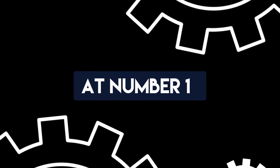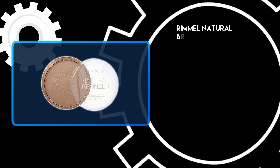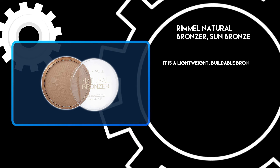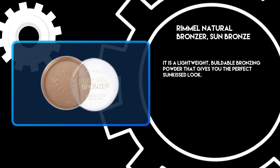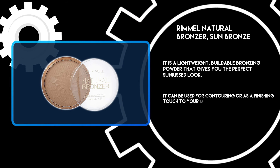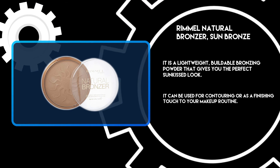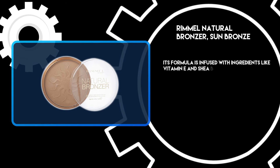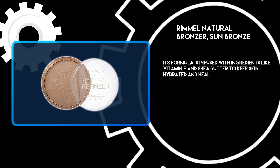At number 1: Rimmel Natural Bronzer, Sun Bronze. It is a lightweight, buildable bronzing powder that gives you the perfect sun-kissed look. It can be used for contouring or as a finishing touch to your makeup routine. Its formula is infused with ingredients like vitamin E and shea butter to keep skin hydrated and healthy-looking.